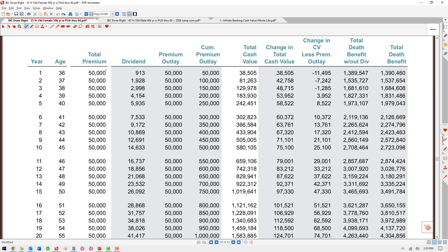In this high cash value whole life design, based on a 35-year-old female with $50,000 a year going into the policy, we want to focus on the total cash value column. In year one, we see $38,505 of cash value. If this were a traditional old-style whole life policy, the cash value would be zero. Even if it were an IUL — an indexed universal life policy, which I don't recommend for infinite banking — there would be surrender charges for 10 to 15 years, and you wouldn't have access to this much cash value.